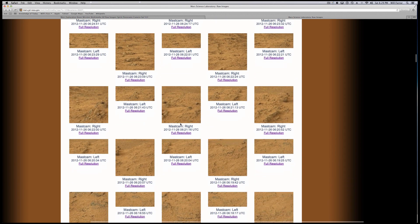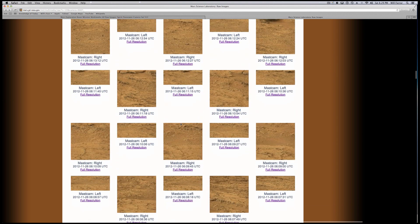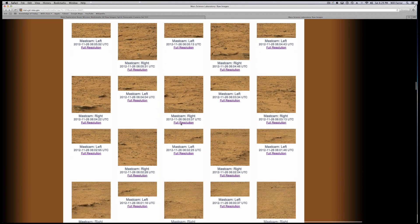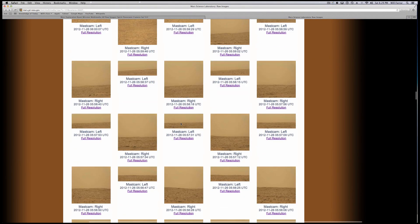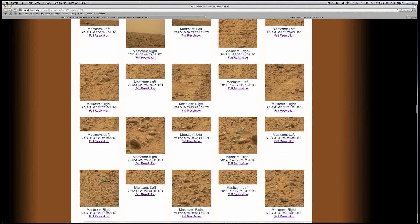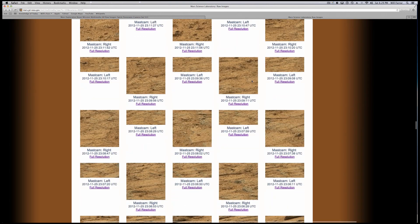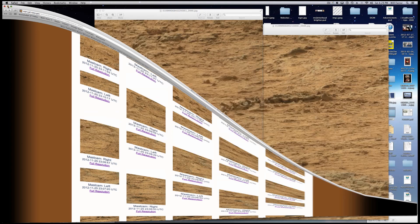I probably have three or four videos I can make just off these pictures alone. To get to the ones we want to talk about, come about halfway down and you'll finally see — there are two pictures that show this skeleton-type thing. Go down a little bit more and there they are — right here and right here you can see the formation, and I've already opened them on my computer.